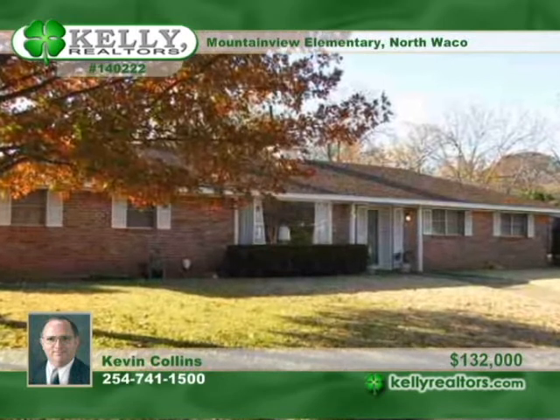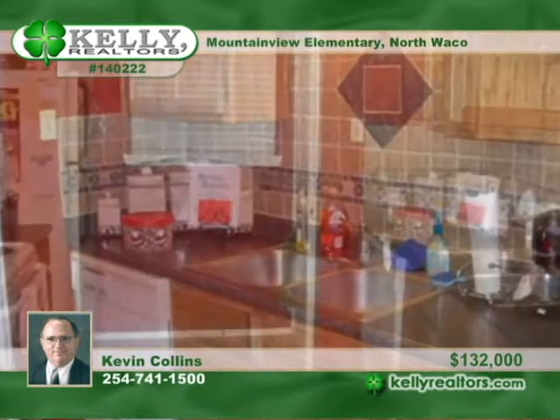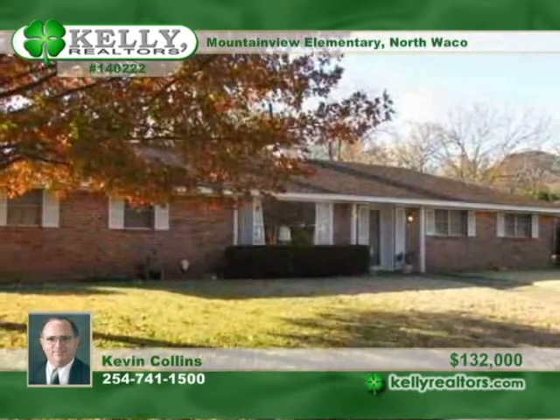Value shoppers take note. Here's a lot of house for the money. This great 3 bedroom, 3 bath home has big rooms and lots of little touches that make this house a home. The fireplace in the master makes for warm and cozy nights. This is a great location close to shopping, libraries, restaurants, and much more. Call Kevin Collins today to arrange your private showing.